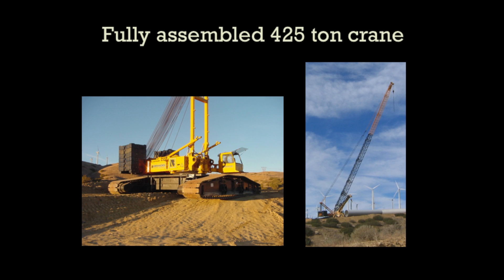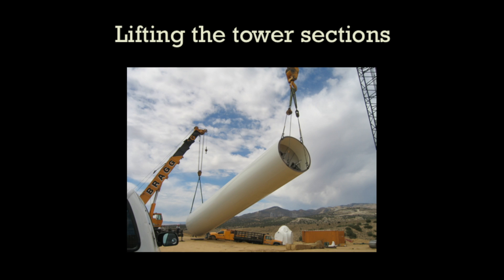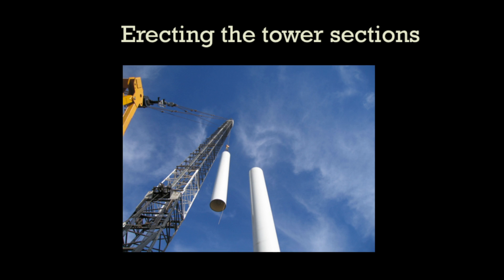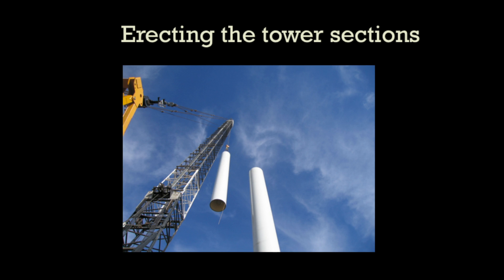We'll use that crane to lift the three tower sections up into the air. It's tricky because you can't do it on a windy day, so in a windy spot you really have to pick your days. We lift it up there, and you can see it attached to that nice foundation on the left — and on the right, looking up the center of the tower, it's up 22 stories.